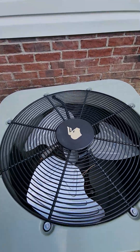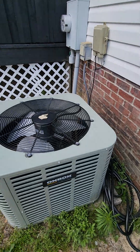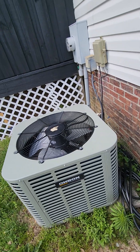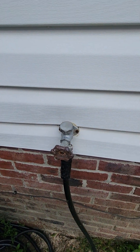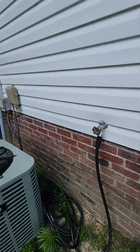This HVAC unit looks brand new — it's an Ox box, which is a line of Trane. I didn't see the date on it, but from looking at it, it's pretty new. And this hose is installed securely.